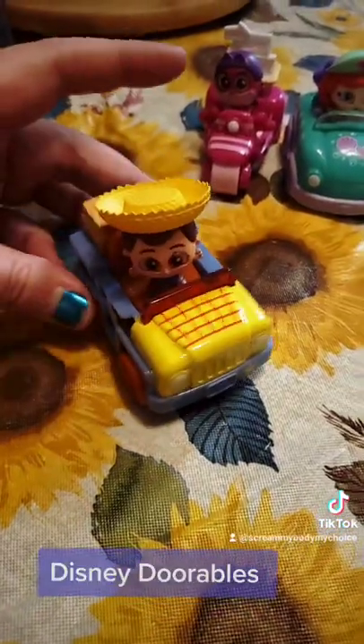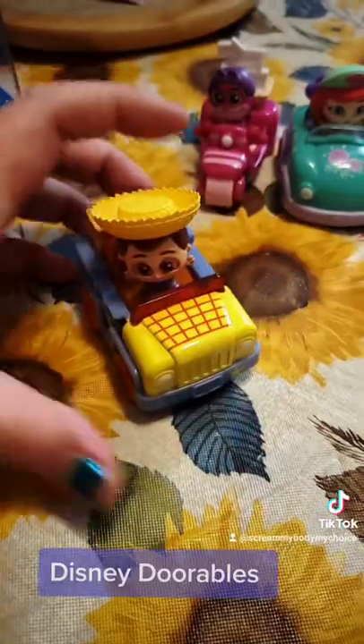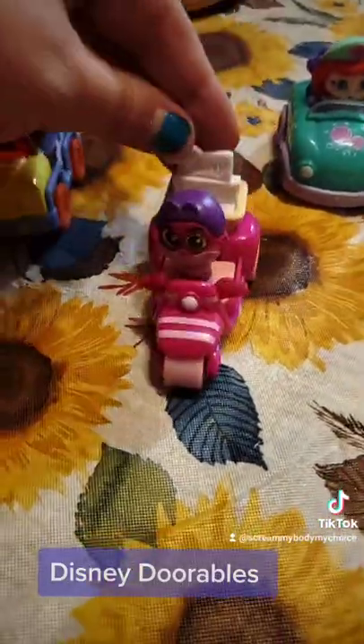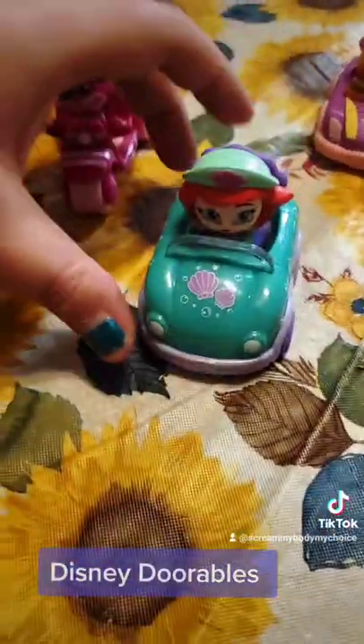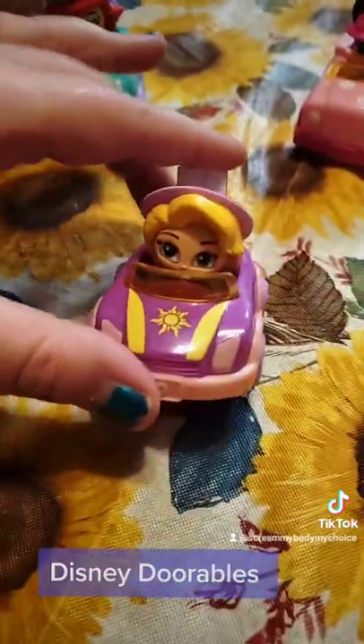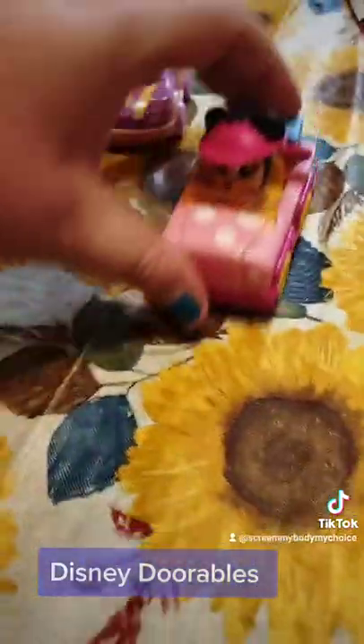And for the Disney Adorables cars, I got Woody — he's so cool, I love the cow print on the side. We got Cheshire Cat with his moped, Ariel with her little dune buggy, Rapunzel — so cute — and Minnie.